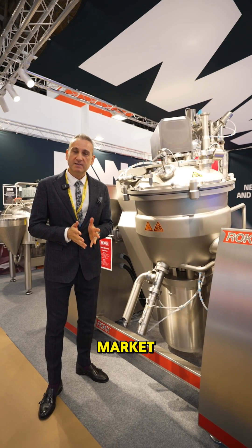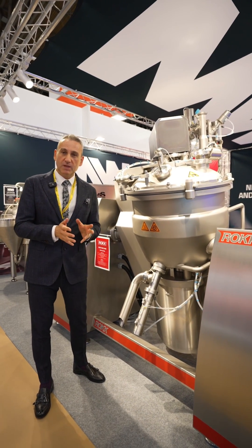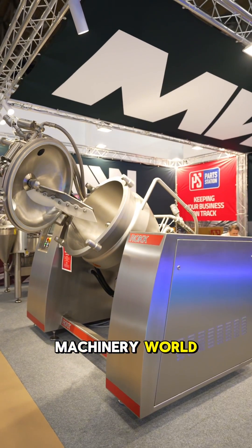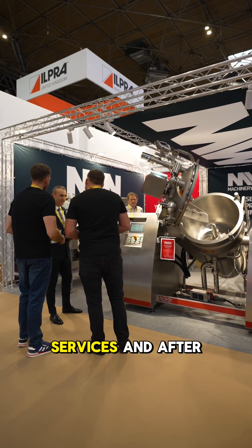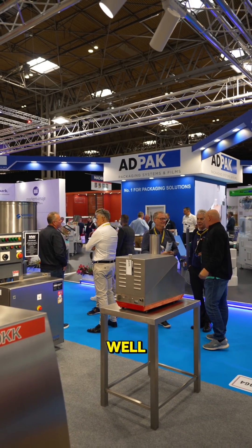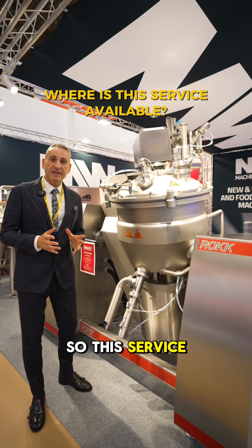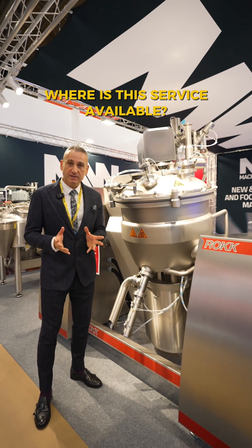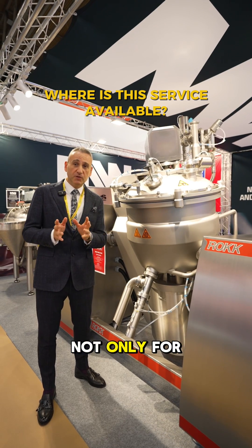On the UK market, the rock brand of this industrial mixer with our partner Machinery World, we are providing services to esteemed customers — fully startup services and after-sales services as well with our team from Machinery World. So this service extends worldwide. Machinery World is providing services not only for the UK, but worldwide to other territories as well as overseas.